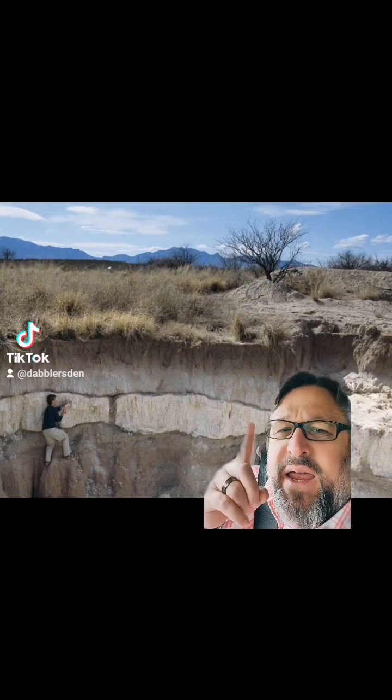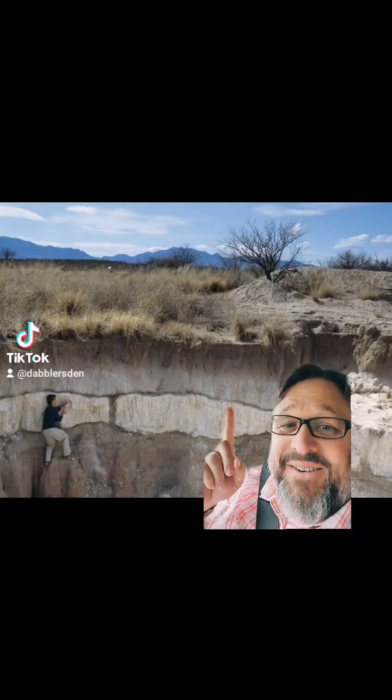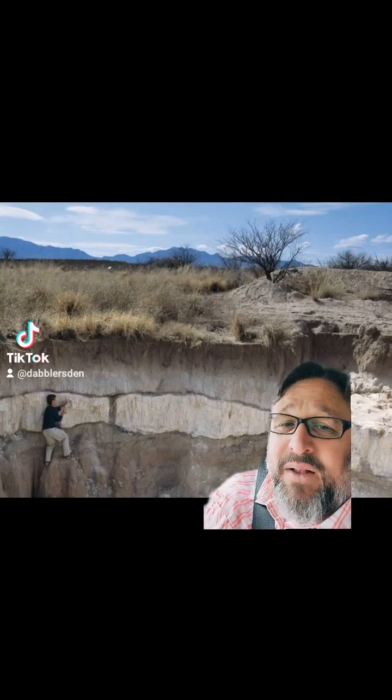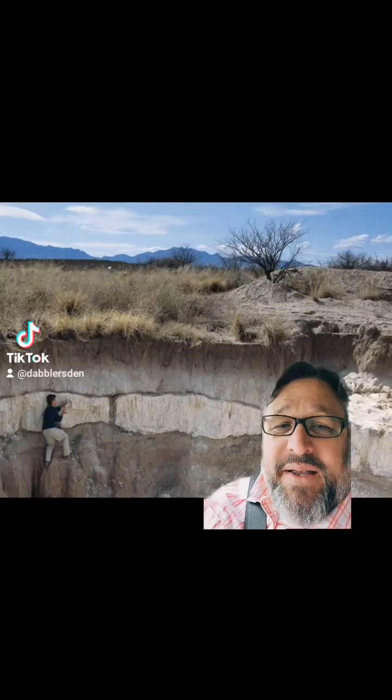People started to notice that there was a thin black line right on top of almost all of these Clovis sites that they were investigating. This line is now referred to as the black matte layer. Basically anything below it is Pleistocene — we find megafauna remains, we find Clovis remains, things like that. But anything above it, it's all gone.